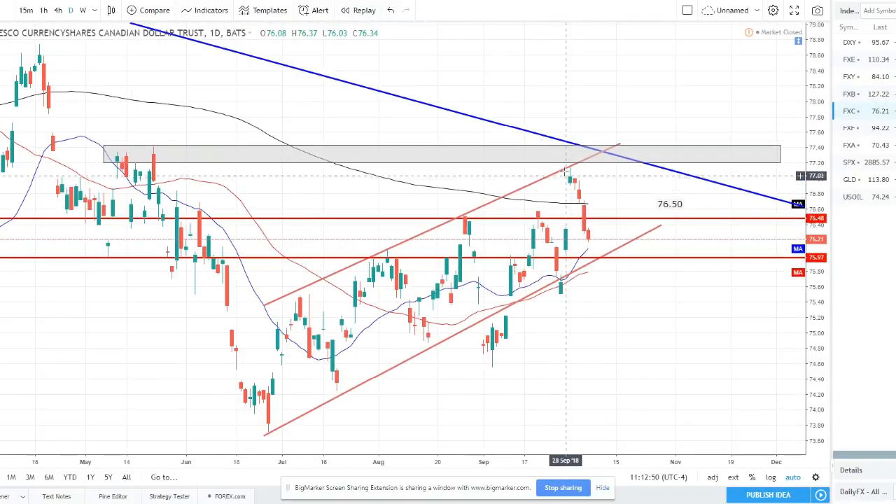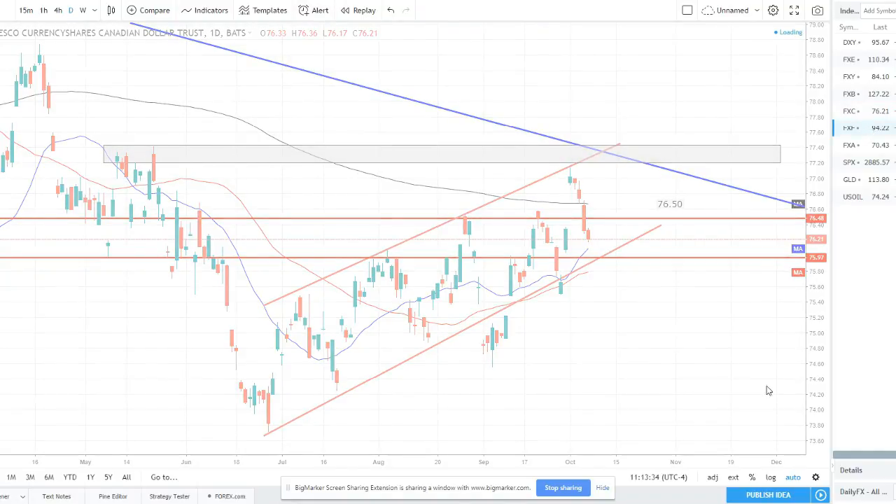Canadian dollar is still in this channel. We pushed really higher to start the week on the NAFTA talks — the new USMCA agreement between the US, Mexico, and Canada. They came to agreement and brought Canada into the deal, so there was strong bullishness on the Canadian open last week. But price did sell off from there — not the best jobs data out of Canada either last week. Price sold off on Friday, filled the gap from that open, and moved down towards the bottom of this channel. I do think we could see a bounce and rally in Canadian dollar this week.